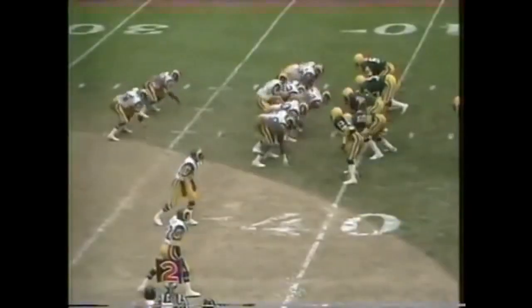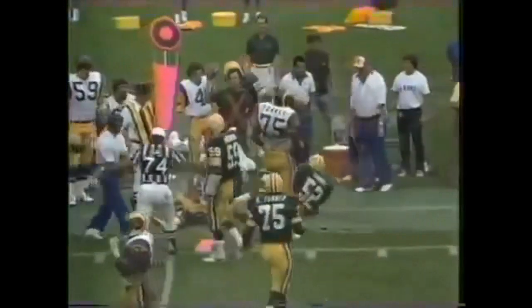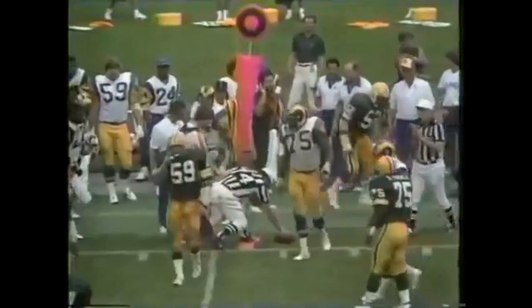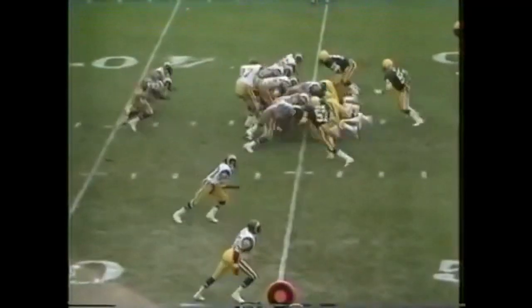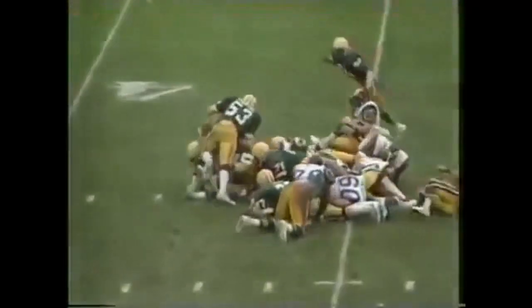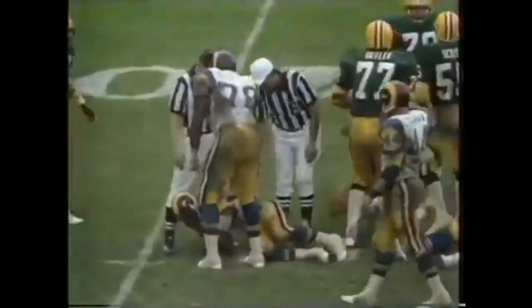Second down and six. A toss to Goom trying to get outside — Wingo chases him, can't catch him. Goom unloads across the 45 and he is out of bounds. Third down and a foot coming up. The back fell down — nothing doing, no first down. Wendell Tyler slipped and was covered by John Anderson.